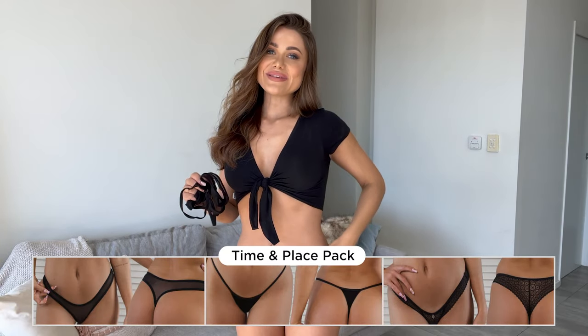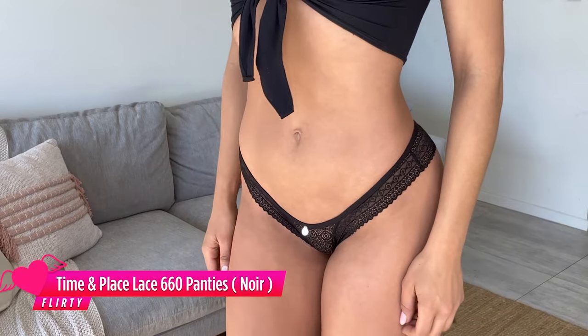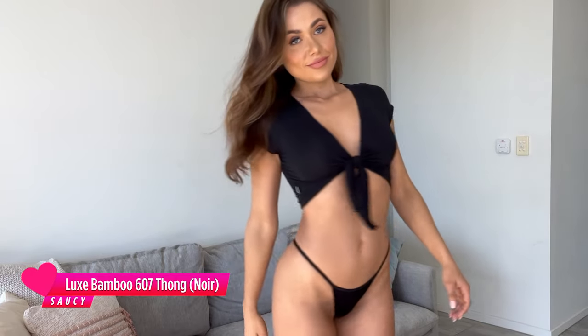I also got the Time and Place pack, which includes three pairs of panties — the lace, the mesh, and the bamboo. You can choose either black or a nude color. I got these because they're such a good everyday basic. The lace are really cute and cheeky. The mesh is just the standard Wicked Weasel mesh — if you already know it, you'll love it. And the bamboo is one of my all-time favorite Wicked Weasel fabrics; it's so soft and breathable.